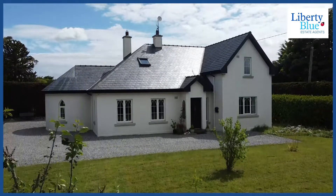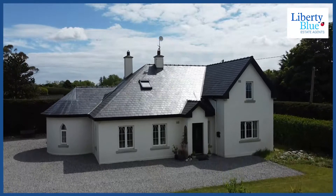Hi folks and welcome to Ballankina Woodstown. This is a beautiful detached five-bedroom, three-bath home. Come on in and let's have a look around.